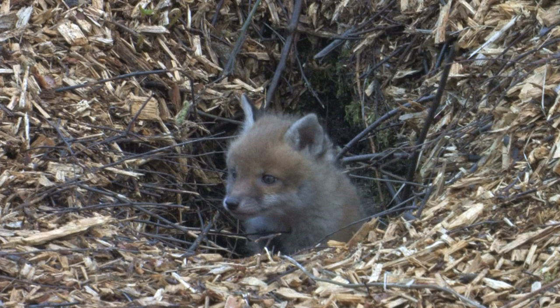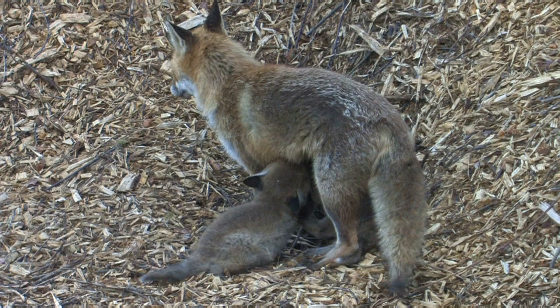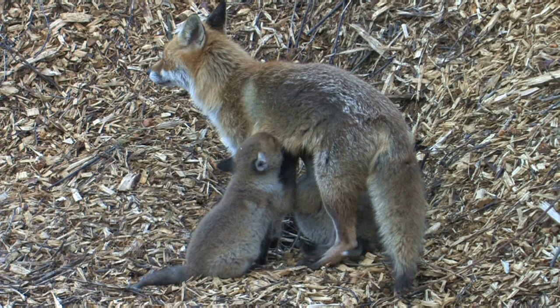Foxes live in dens under the ground known as earths. They are used mainly by the vixens during March and May when they give birth to between four and five cubs. Cubs are born blind and remain hidden away from danger within the safety of the den for up to two months.